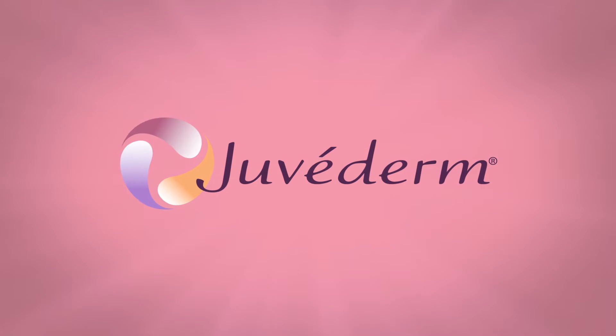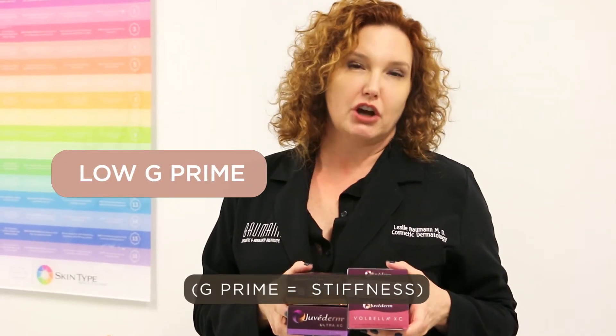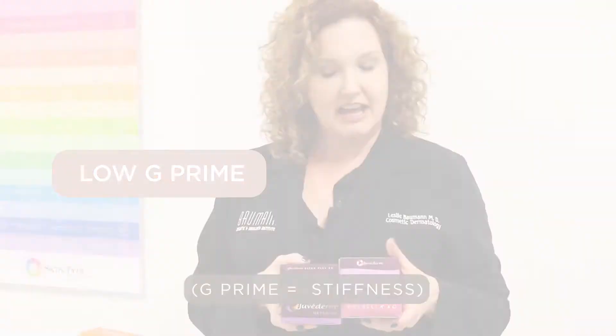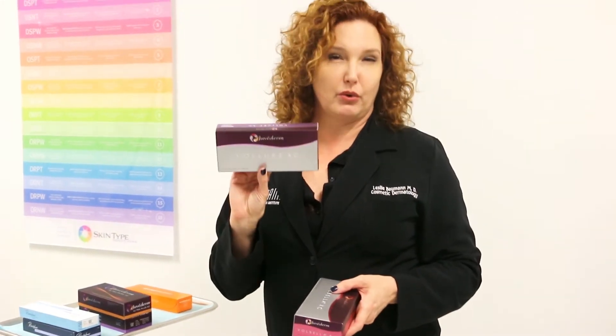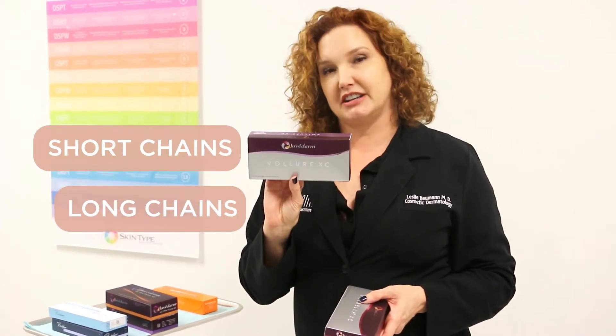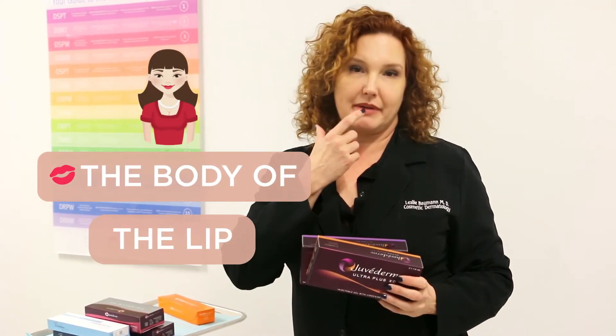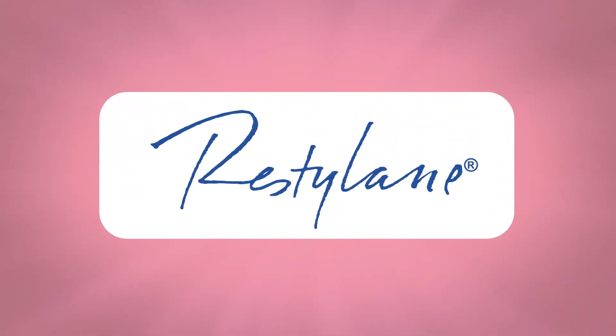These fillers are all very soft and have what's called a low G prime, meaning they're very, very soft. My favorite for the lips is Velour, which is made of short chains of hyaluronic acid, and it tends to give a very natural, soft result. All of these are great fillers for the body of the lip — the pink part. Juvederm Ultra Plus and Ultra just don't last quite as long as Velour, which is why I prefer it.